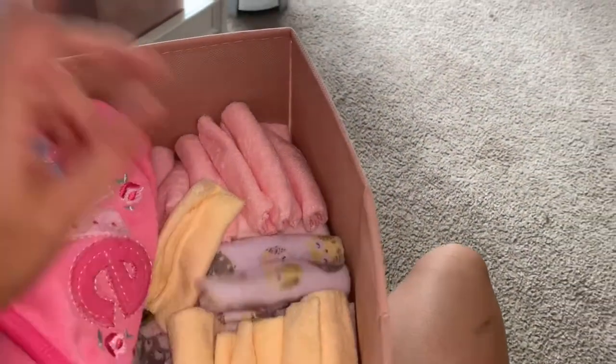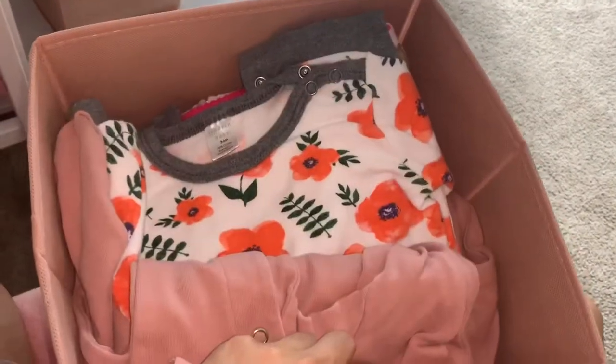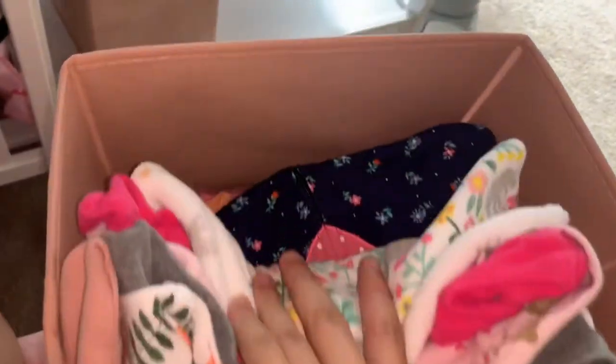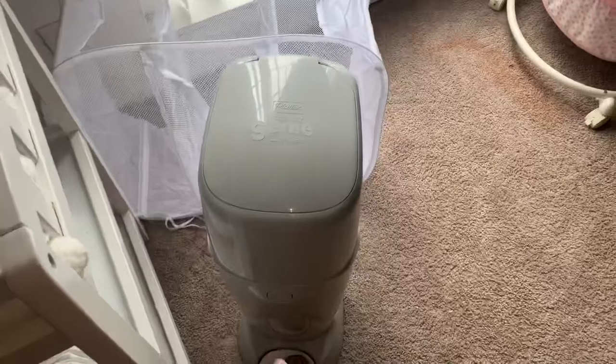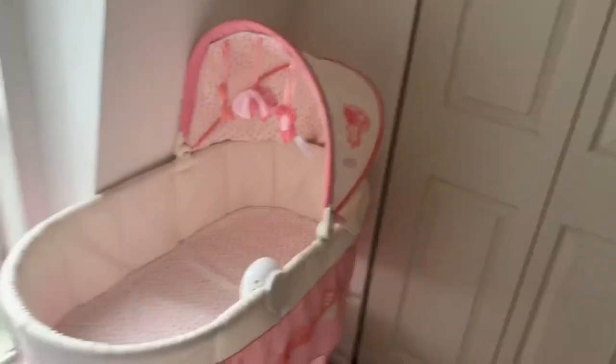Down here we have bins — this one is all her towels, big towels going down, and then washcloths. This basket has all her pajamas: a little nightgown and all her onesies and sleeper pajama things are all in here. That is her changing station. Over in the corner we have her hamper and the diaper trash, which I need to get bags for.